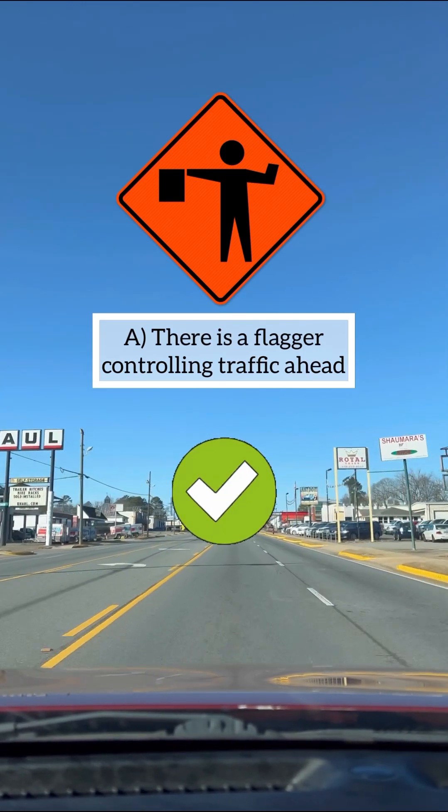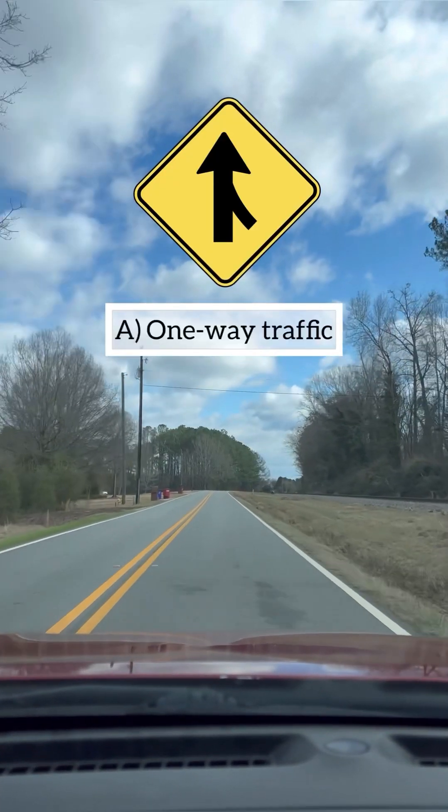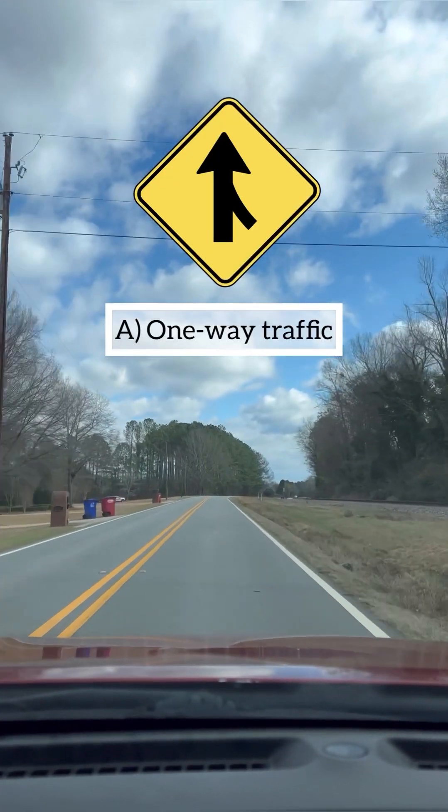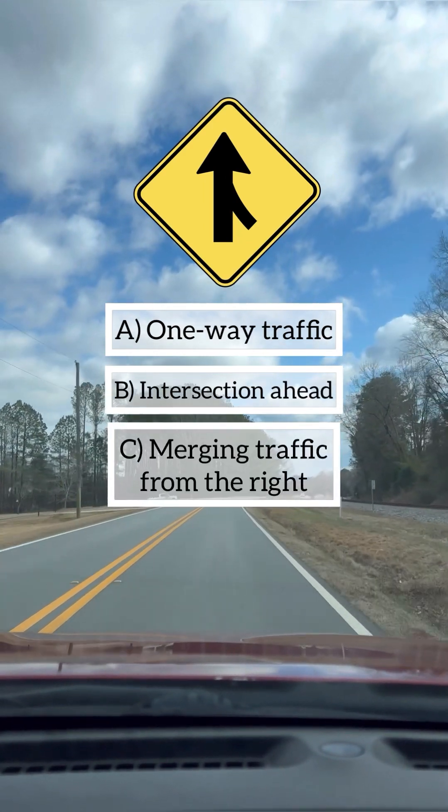This sign means: A: one-way traffic, B: intersection ahead, C: merging traffic from the right. Congratulations if your answer is C, you are correct.